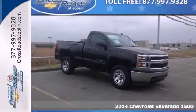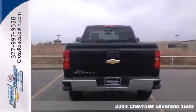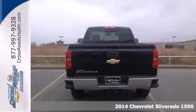Here's a 2014 Chevrolet Silverado 1500. The interior is developed around functionality with a tilt adjustable steering wheel, 6 speaker sound system and a low tire pressure warning.